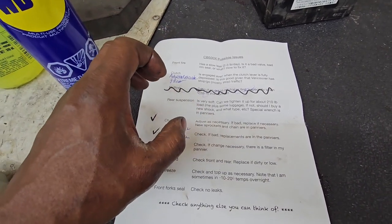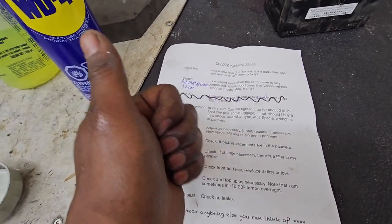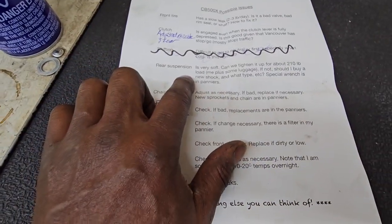Specifically, I think the issue with your clutch creeping was that motor oil problem we discussed. Now, rear suspension being soft — let's talk about that.